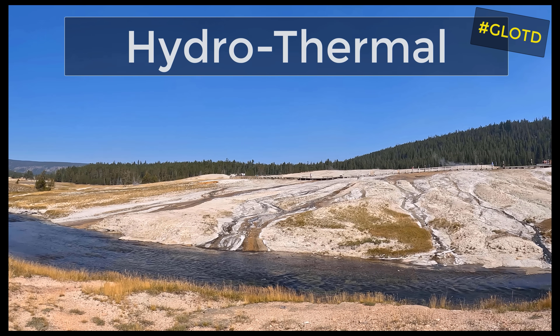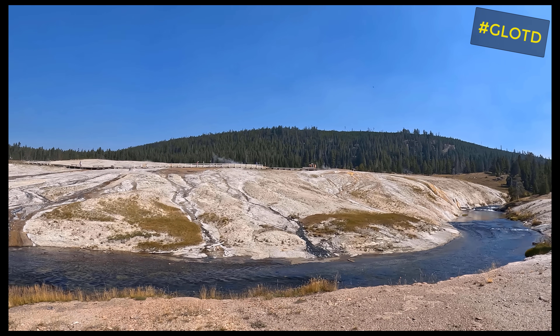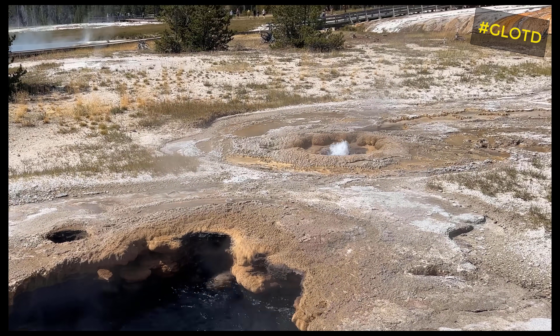Now, hydrothermal means basically hot water. A hydrothermal deposit is hot waters boiling up from deep within the earth, carrying minerals with it. Why Yellowstone Park? Well, where better to talk about hydrothermal activity than standing in front of Old Faithful?